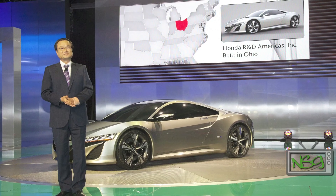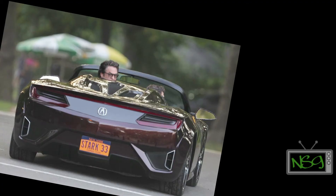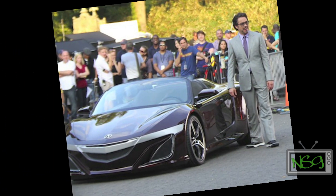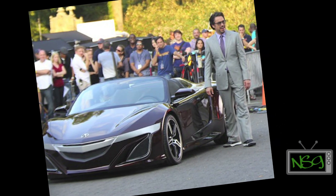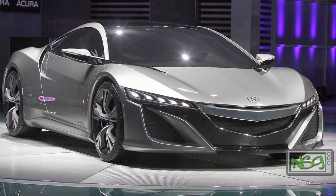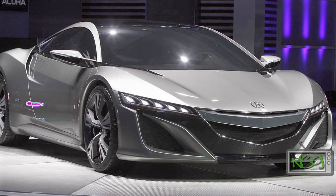But both of those pale in comparison to the official introduction of the long-awaited replacement to the NSX. Sure, photos of Tony Stark rocking an Acura sports car have been floating around for a while, but this is more than movie magic. The NSX Sport Hybrid will be manufactured in the US and will house a mid-engine V6, two electric engines, and super handling all-wheel drive. And that's this week's NSG News.